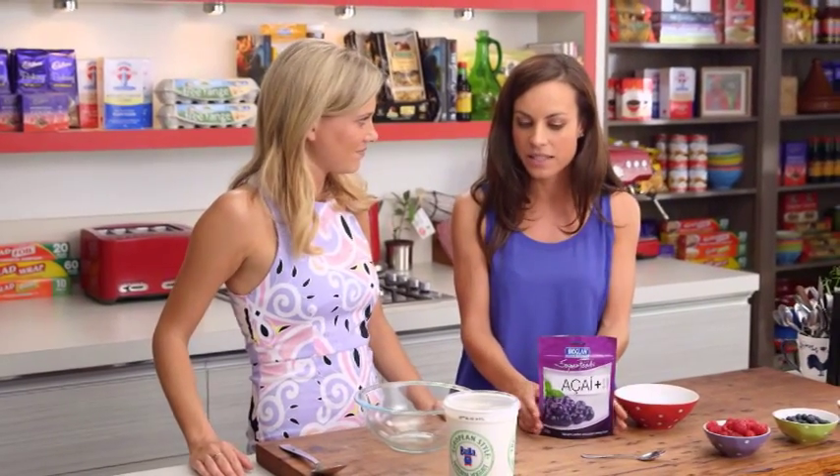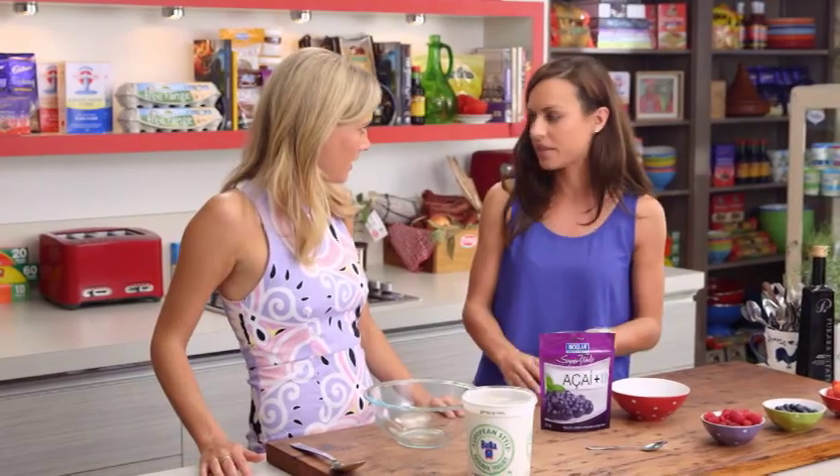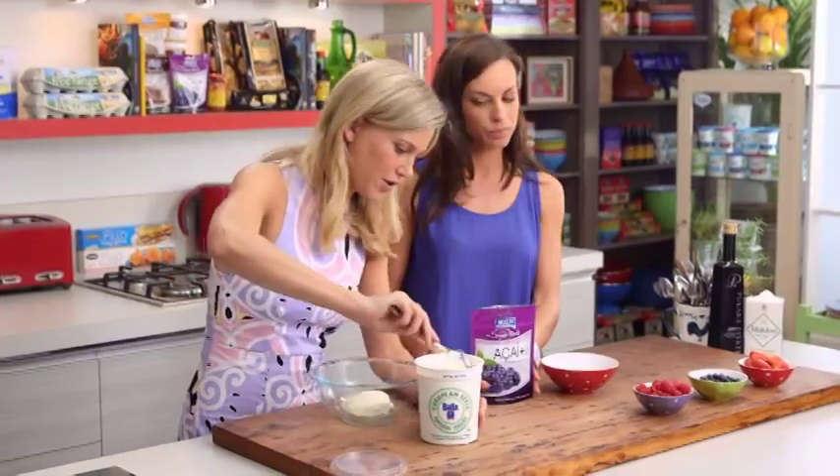We're just going to use it in a really easy way — it's just a way to boost your morning yogurt or a snack that you're having in the afternoon. So we're just going to pop some yogurt in a bowl. It's really easy. Some Greek yogurt or natural yogurt.